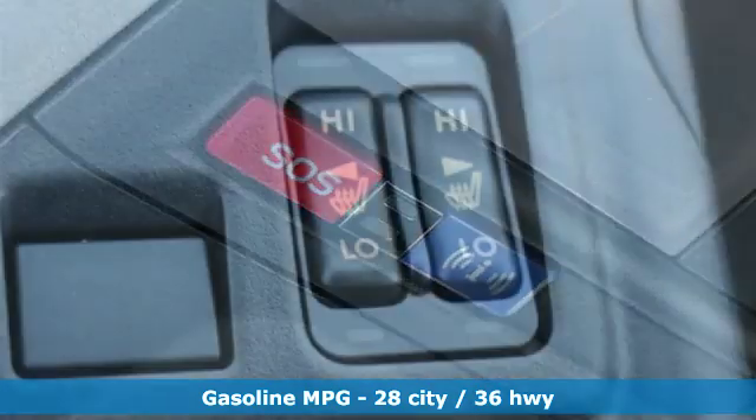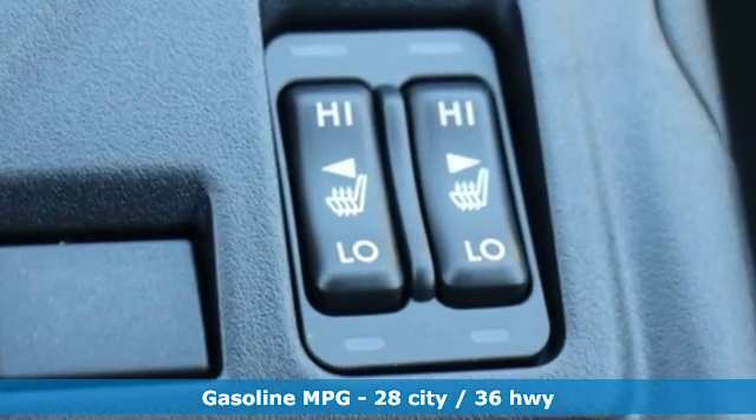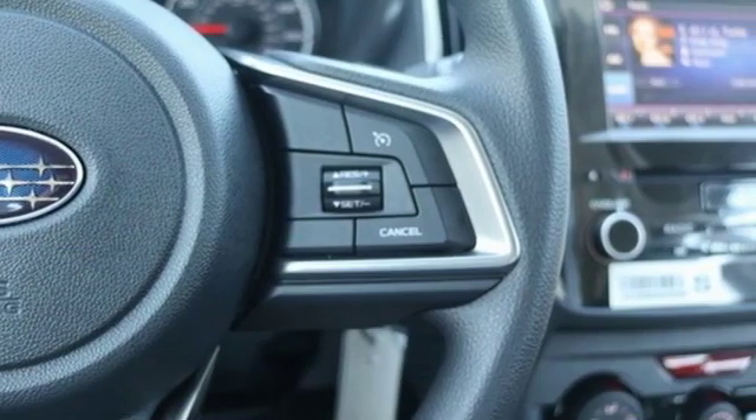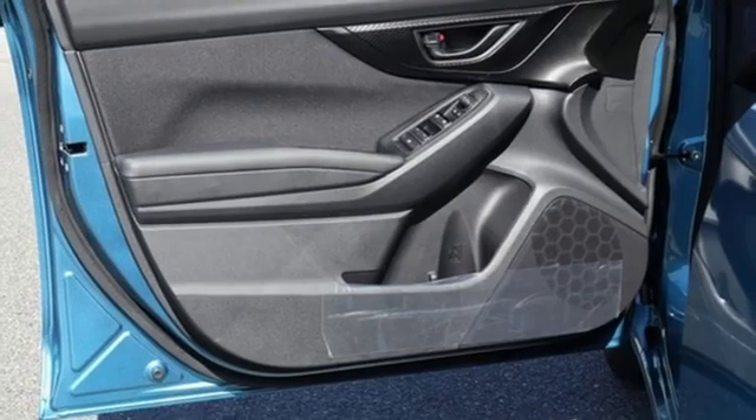Plus, it offers an exciting list of features: streaming audio, power heated mirrors, front heated bucket seats, and auto dimming rear view mirror.